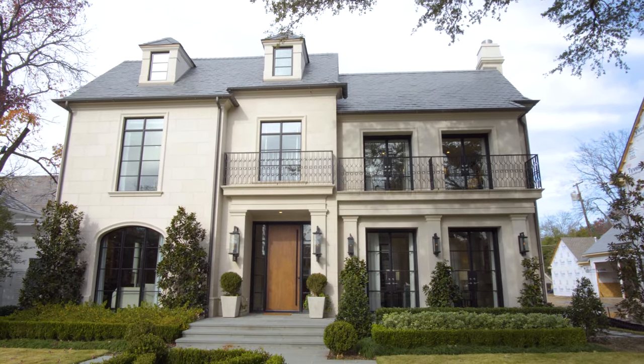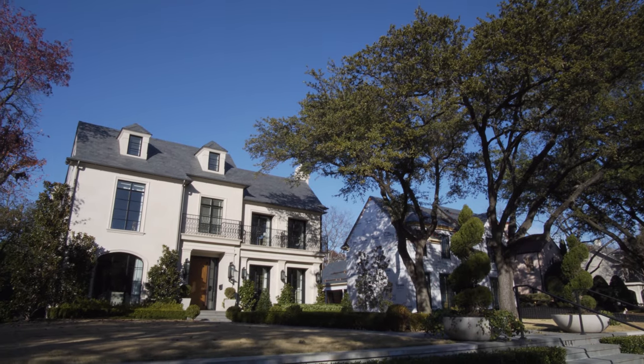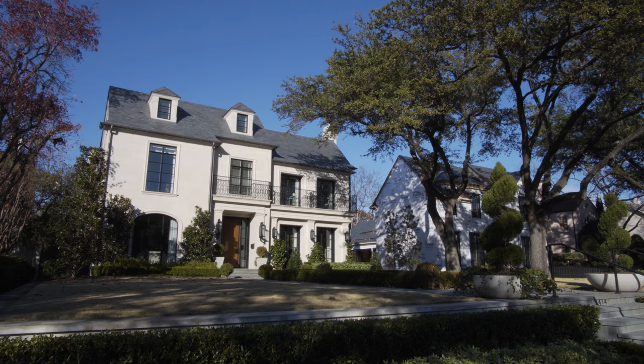Thanks for checking out 3414 and 3412 Beverly Drive. If you have any questions or would like more information on this home, please call us or email us at info@rogershealey.com.